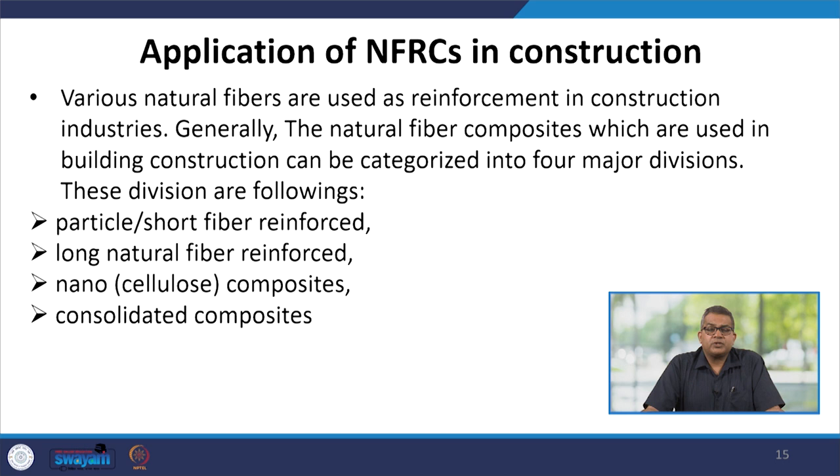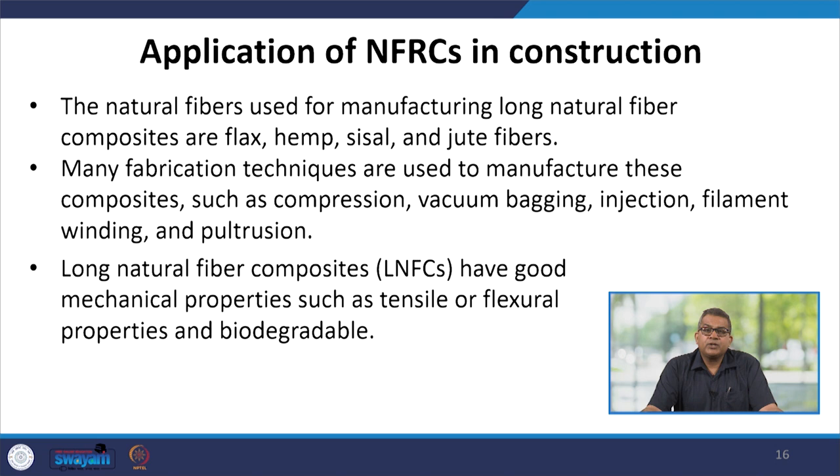The natural fibers used for manufacturing long natural fiber composites are flax, hemp, sisal, and jute. Many fabrication techniques are used, including compression, vacuum bagging, injection, filament winding, and pultrusion. Long natural fiber composites (LNFCs) have good mechanical properties like tensile and flexural properties, and also offer very good biodegradability in the present-day context.